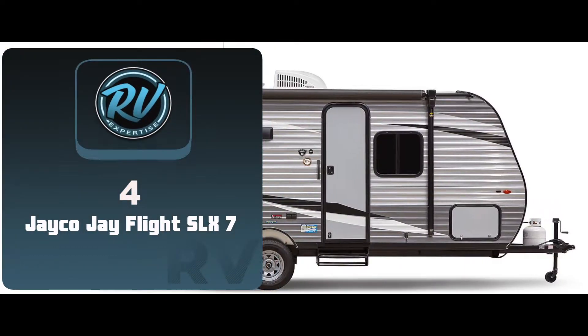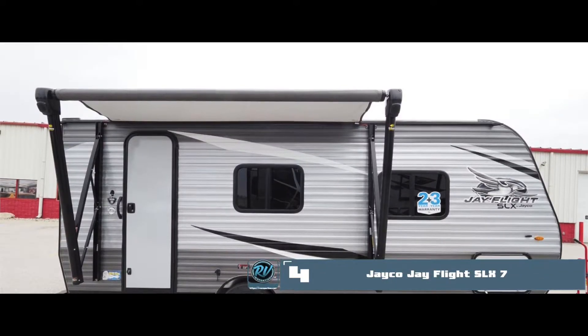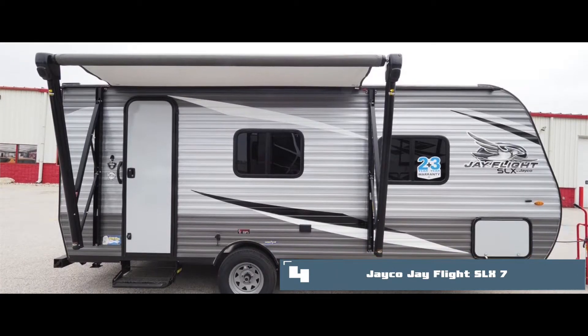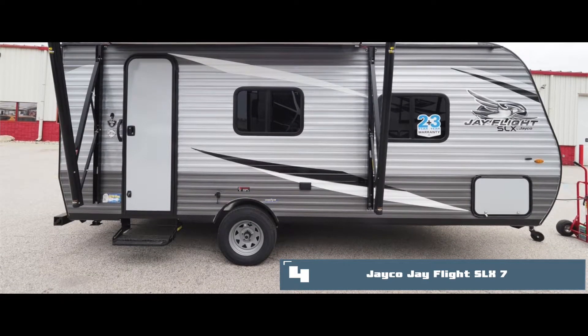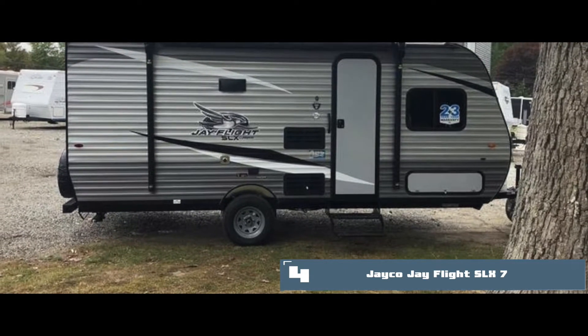Next, we have the Jayco JFlight SLX7. It is a worthy companion for long-distance travel, as it has a comfortable layout. There are two bunk beds in it along with a queen-size bed, which is ample for an average family. Its steps make it easy for the kids and elderly to mount the trailer as well.